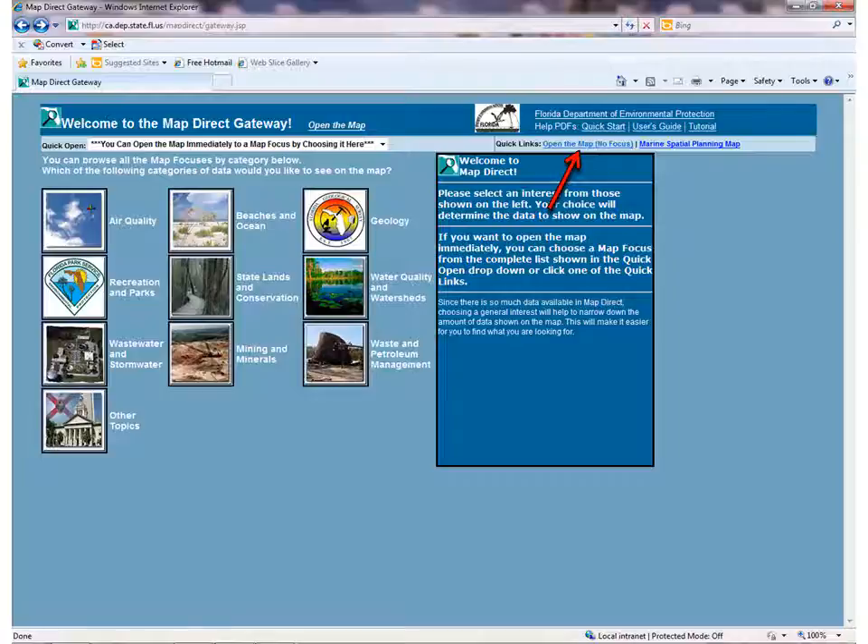Welcome to MapDirect! On the left side of the page there are icons to go to automatically populated maps for different FDEP program areas. The different maps are fun to explore if you want to later. If you need extra help after this presentation or just want more information about using MapDirect, there is a Quick Start, User Guide, and a tutorial available in the top right corner. Right now, I want to take you to a blank map and show you how to get directly to the information you need to help find out if your property has wetlands. On the top right, under the User Guides, click Open the Map, No Focus.